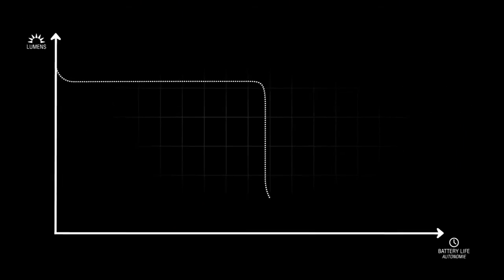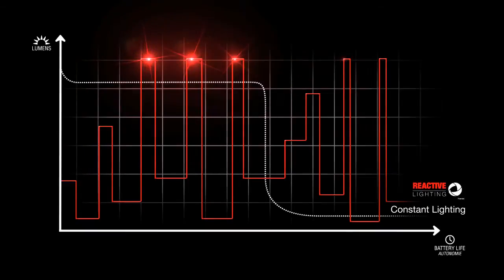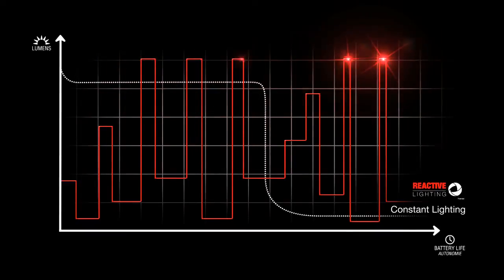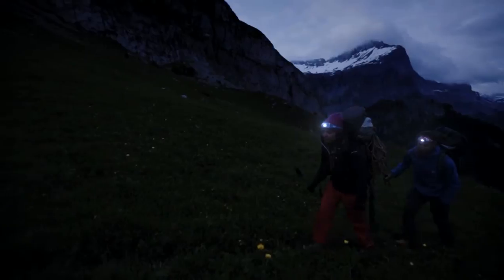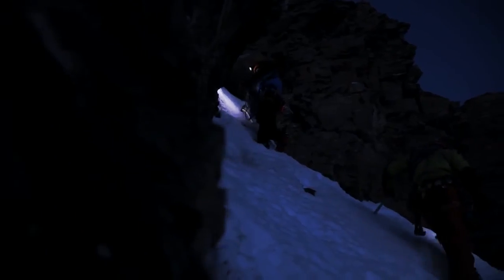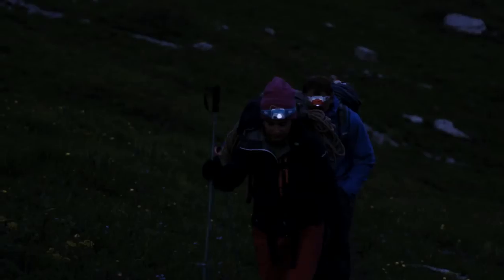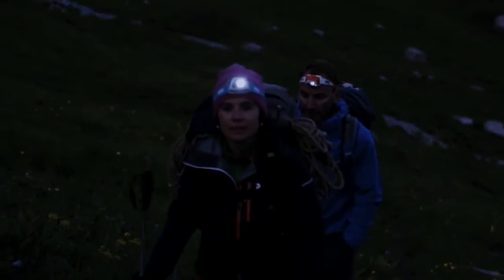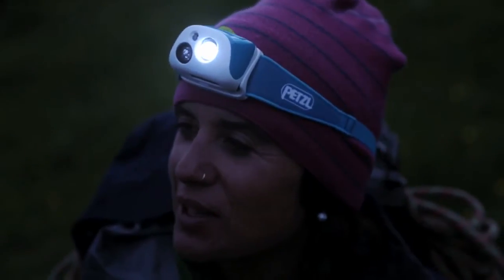Because Performance Series lights are constantly adjusting to provide the right amount of light at any given moment, they use the energy stored in the rechargeable batteries with maximum efficiency, prolonging burn times. This technology keeps manual adjustments to a minimum and allows you to keep your hands free for other things, such as climbing or using your trekking poles. In addition, reactive lighting allows for optimized energy consumption and burn times.